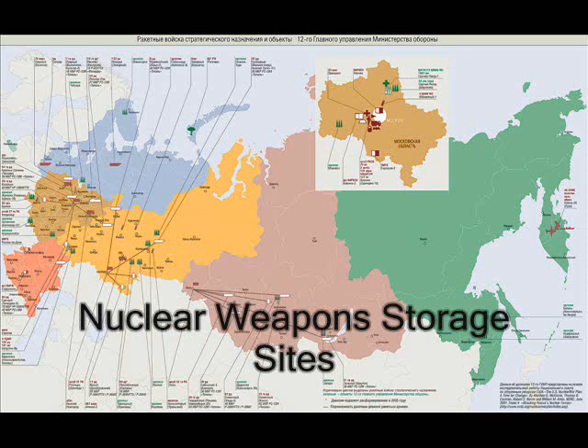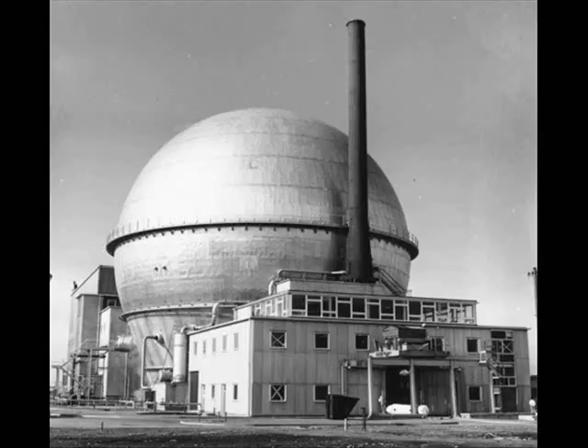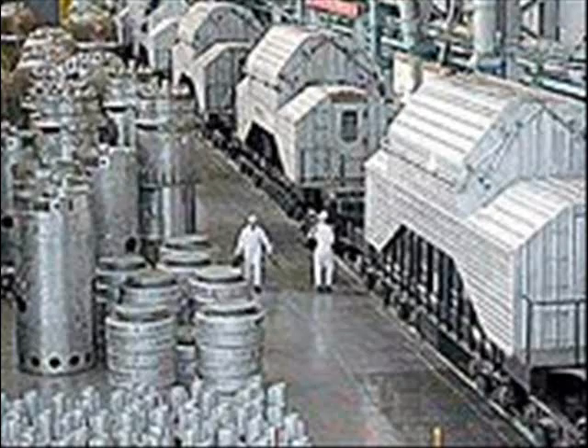One of the many problems with Russia's nuclear security infrastructure is the lack of a mass-balanced inventory system. A former top official from the Department of Energy claims there isn't an inventory system in place which properly documents the quantity of nuclear material produced and where it is stored. If nuclear material were to go missing, there would be no way of knowing precisely how much was missing or where it would be located.